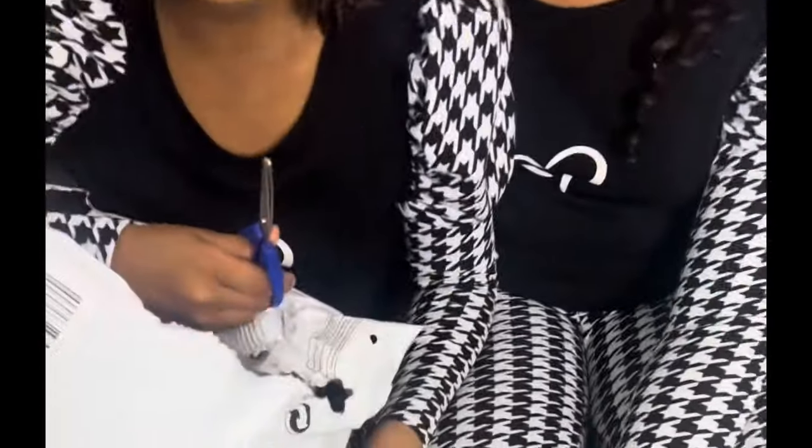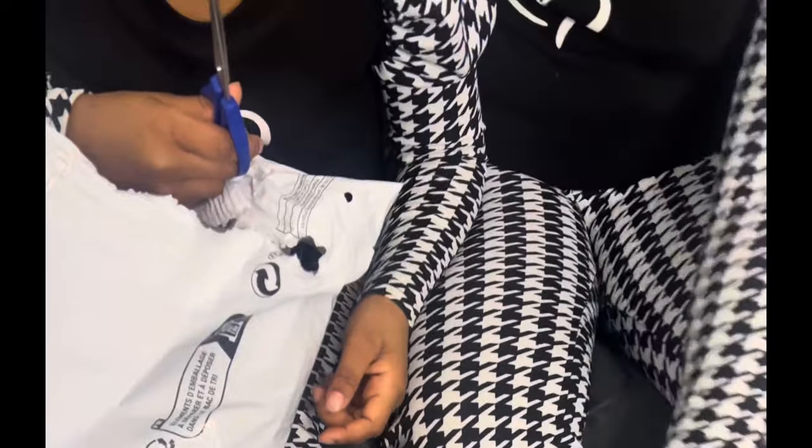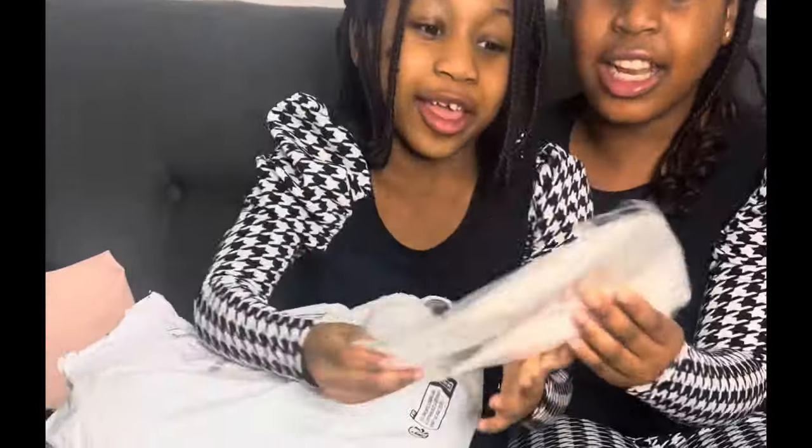Do you know what it is? Because I don't — we keep placing orders and I can't remember what this is. Okay let's go on, I will let you know guys. So then this is another one — is it like a raincoat or something? Yeah, it's the raincoat! Okay yeah, that's the raincoat guys.